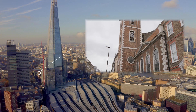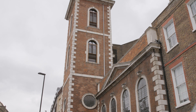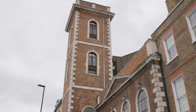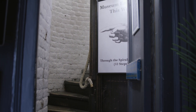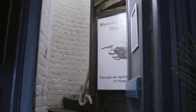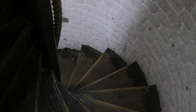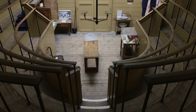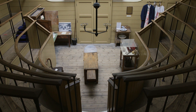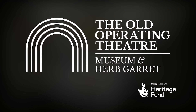Welcome to the Old Operating Theatre Museum and Herb Garret. Tucked in the attic space of St Thomas' Church, the museum celebrates the people, stories and history of medicine from the Old St Thomas' Hospital. The history of this hospital is a long one, so let us take you through some of the key moments from the roughly 650 years when it was located in its original site near London Bridge.